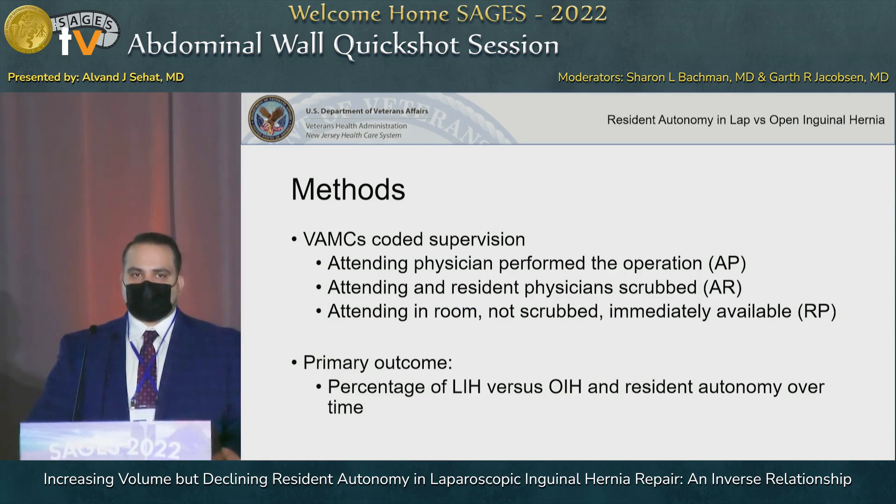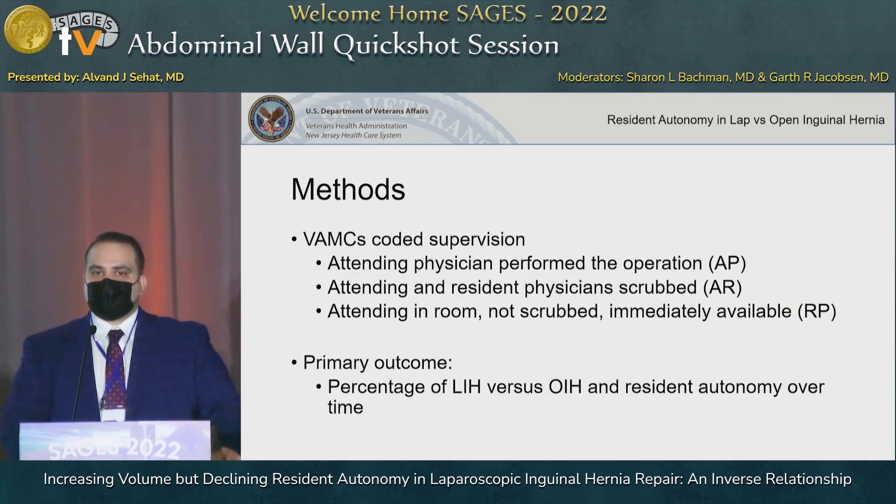The VASQUIP prospectively codes the level of involvement in an operation by both attendings and residents. Those codes are as follows: AP, or attending primary, where the attending is performing the case with or without a resident; AR, or attending and resident, where the resident is performing the majority of the case; and finally RP, or resident primary, where a resident is performing the case while an attending is in the room, not scrubbed but immediately available. Our primary outcome was to examine the percentage of laparoscopic versus open inguinal hernia repair and capture resident autonomy over time.